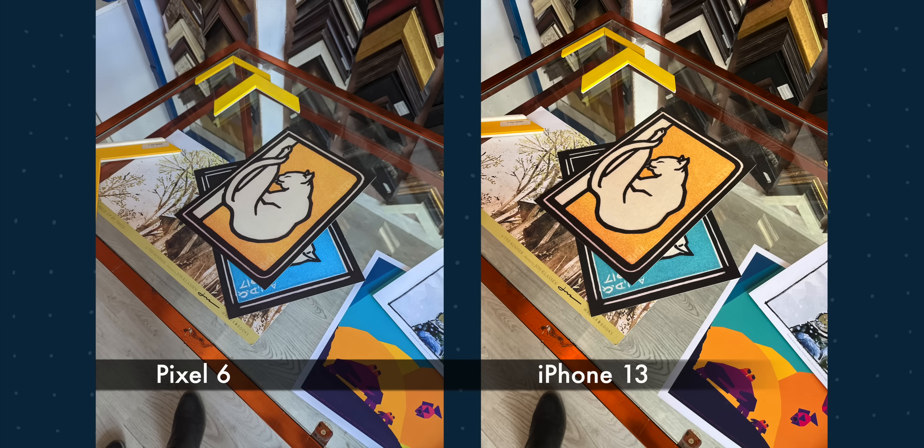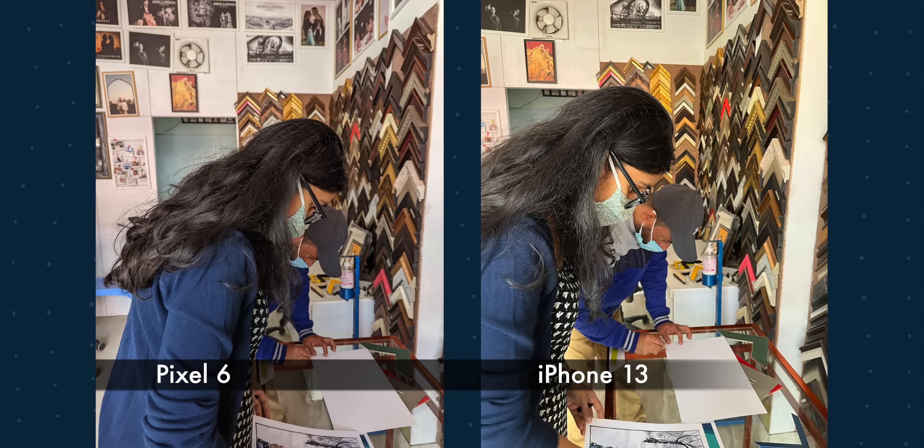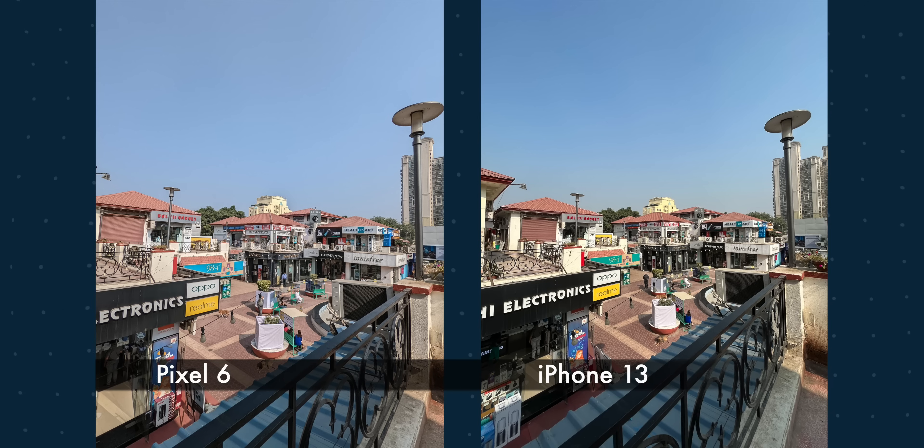We went out and as you can see in this poster, the color looks much more natural on Pixel 6 but the photo itself is cool — so white balance is better on iPhone and colors are better on Pixel 6. In this picture the skin color on Pixel is much more accurate and the photo looks more natural.